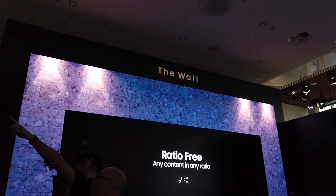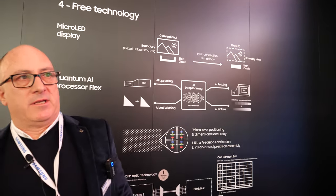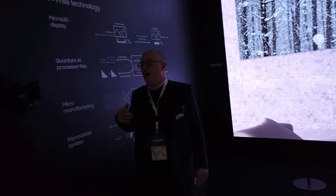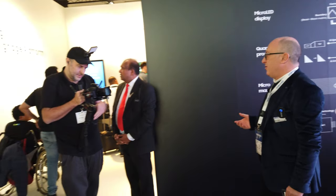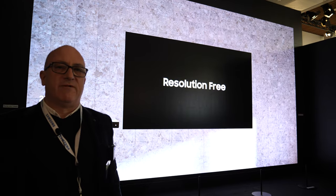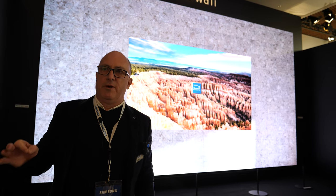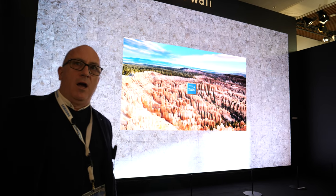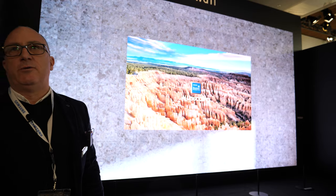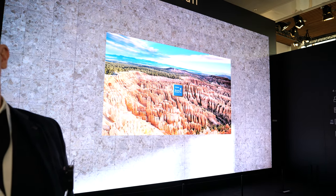What does it say here, for free technology — what does that mean? The idea behind the technology is that the screen is built up of a set of cabinets that are 960 by 540 pixels, they're about the size of a 38 inch TV and we build it up as a modular screen. Each of those units is a 1K unit, this screen itself is 8 units wide by 8 units high and it makes an 8K screen for us.